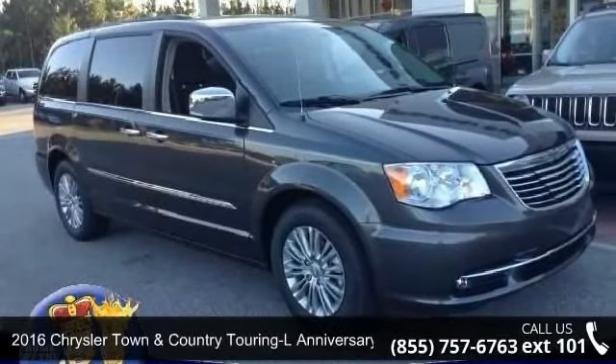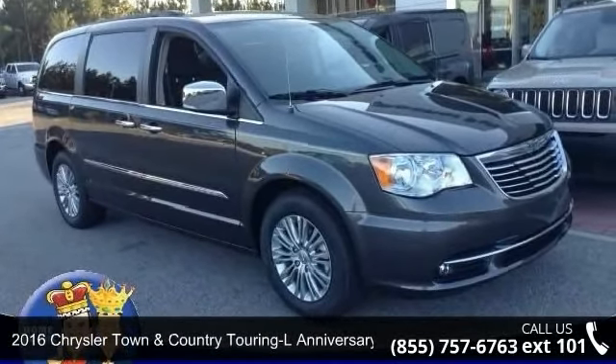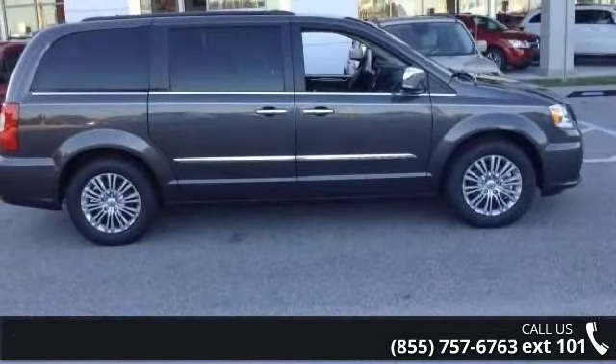Step into the 2016 Chrysler Town and Country. If you are looking for an automobile with great features, look no further.